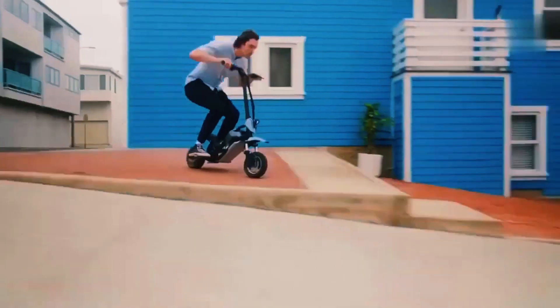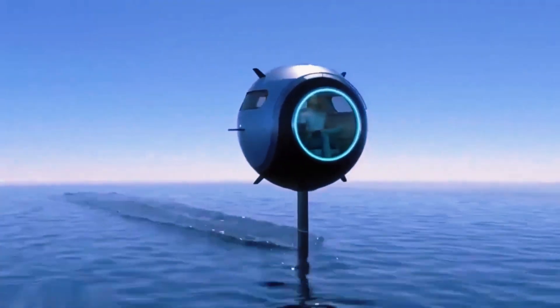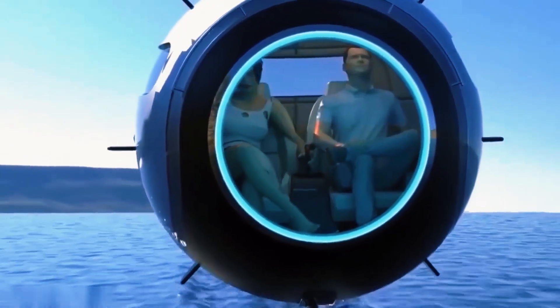From a DIY masterpiece crafted from PVC pipes to an e-scooter that can traverse any terrain you can imagine, here are some of the most futuristic inventions that will blow your mind.